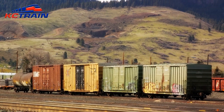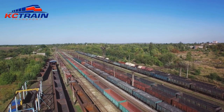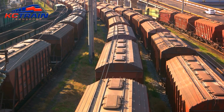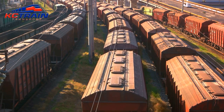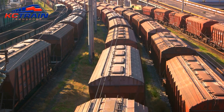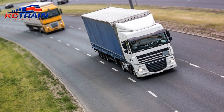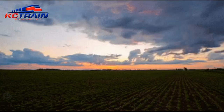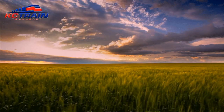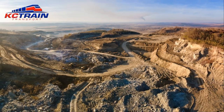At the freight yard, these bags are loaded onto the KC train's wagons. These trains, known for their efficiency and reliability, are the backbone of this mineral transport process. They can carry vast quantities of minerals over long distances, ensuring that farms — no matter how remote — have access to these crucial dietary components. The train's journey might span hundreds, even thousands of miles, traversing rugged landscapes and bustling cities alike.